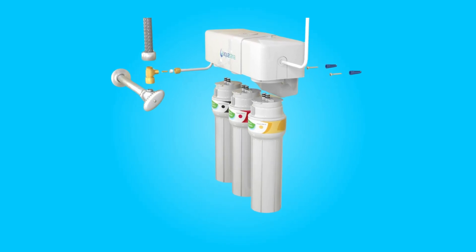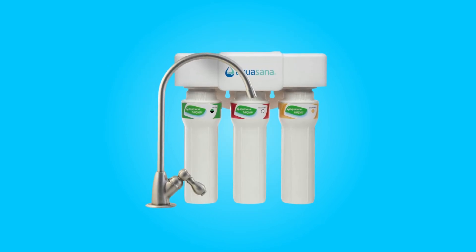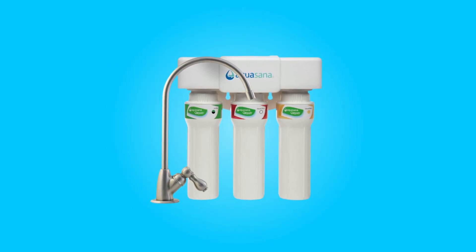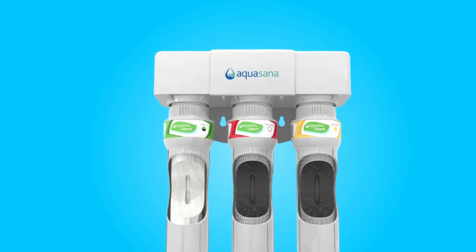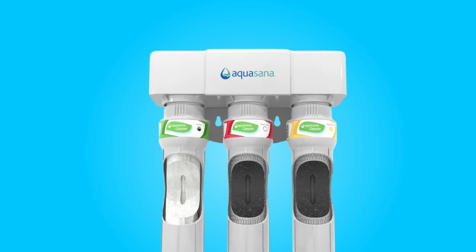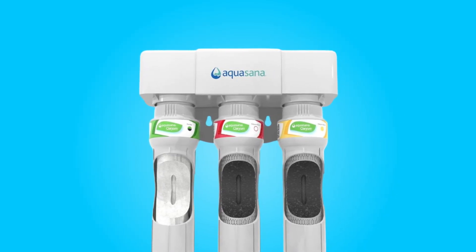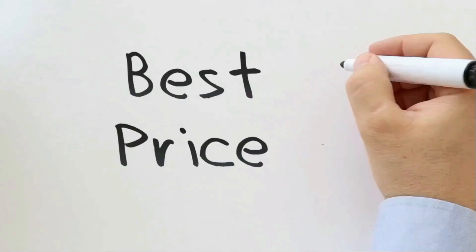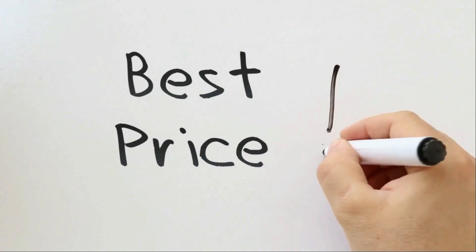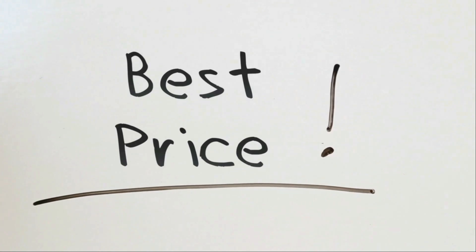With its impressive contaminant reduction capabilities, high flow rate, cost efficiency, and user-friendly design, it's a must-have addition to any household seeking to enjoy the benefits of pure, great-tasting water right from the tap. Join us as we delve deeper into the features and benefits of this remarkable water filter system. Check the link in the description below to get the most updated price in real time — you never know when these things might go on sale.